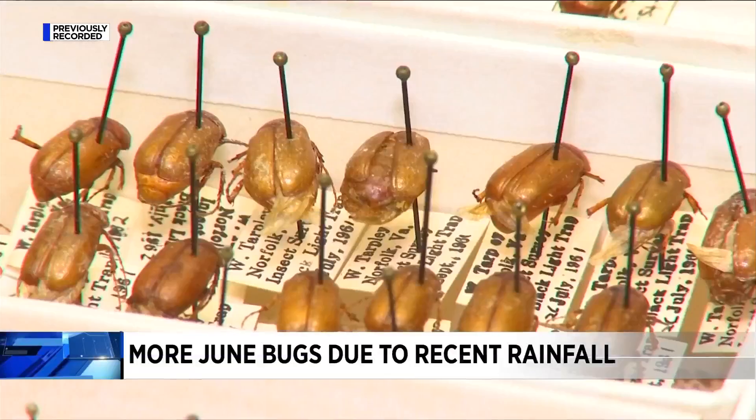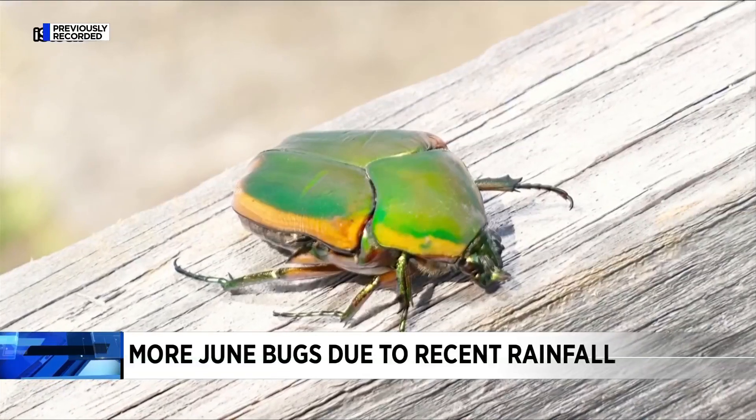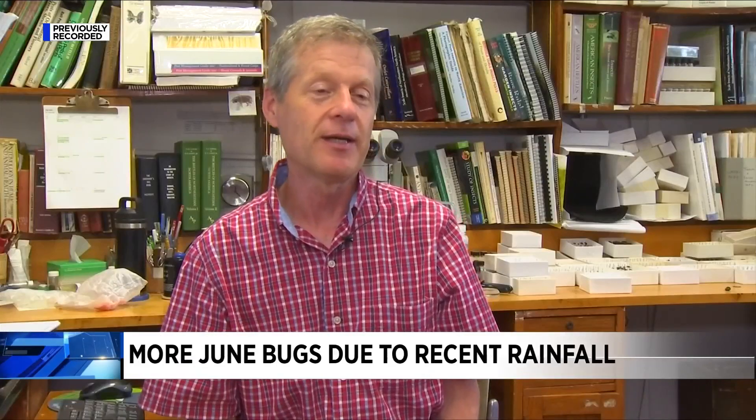They're often seen flying clumsily around front porches near outdoor lighting. The main one you're seeing right now is the green June beetle. It ties in kind of to local rain — we have some dry conditions of late, and then we get a good little rainfall in localized places, and then we get a big emergence of these June beetles coming out.